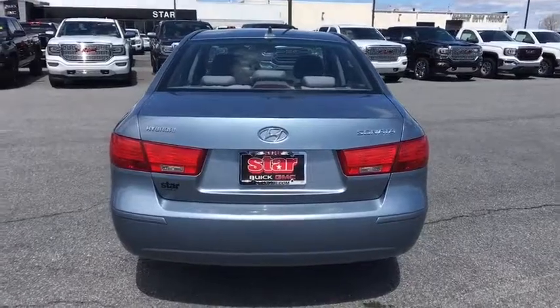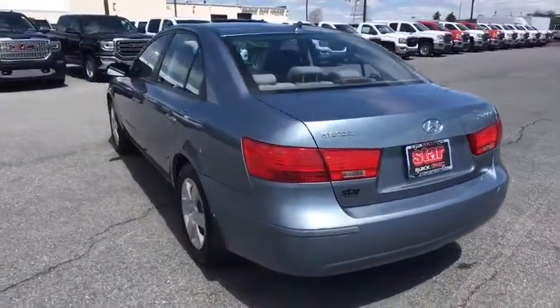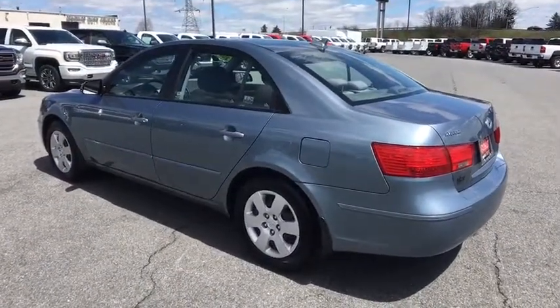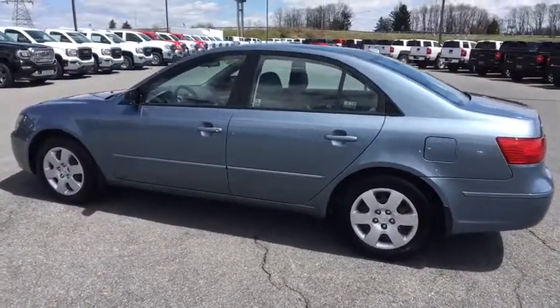Security system, power door locks, electronic stability control, power windows, CD player, rear window defroster, traction control system, remote keyless entry, brake assist, overhead console, panic alarm, tachometer.